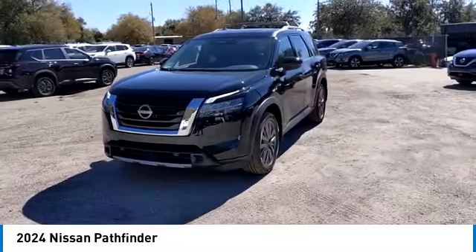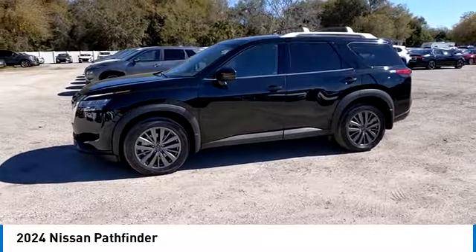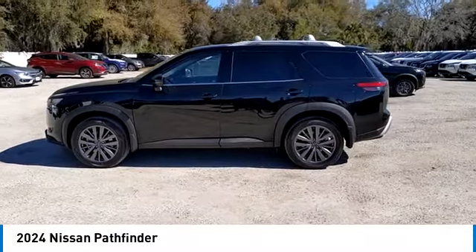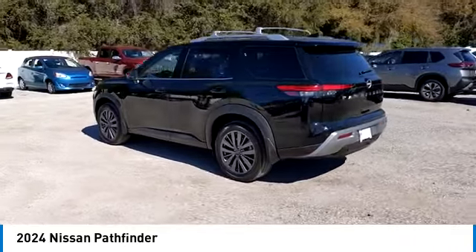keyless entry, remote engine start, power passenger seat, steering wheel audio controls, navigation system, LED headlights, traction control, stability control, power liftgate.